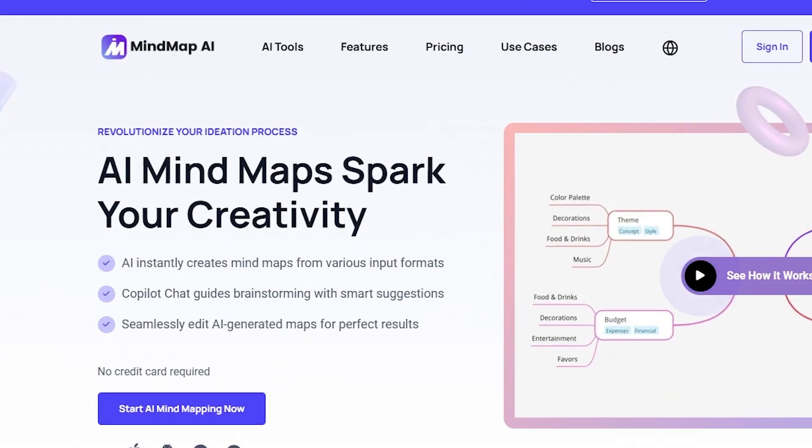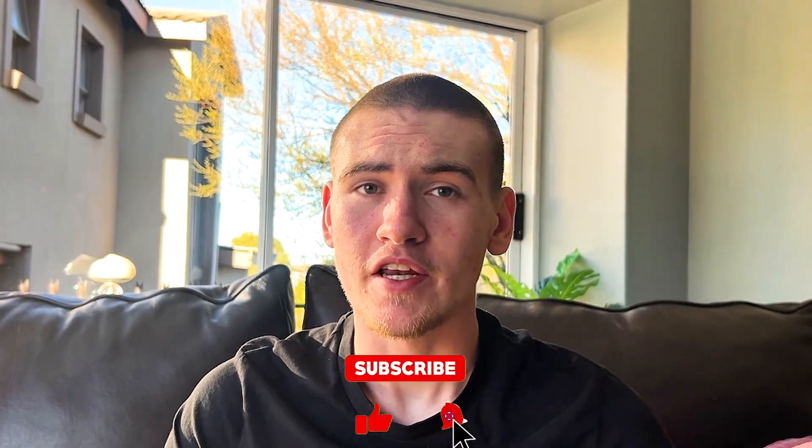Hey, what's up guys, welcome back to Eyes and Tools. In this video we're going to be exploring MindMap AI — a platform making waves in the creator community. We'll break down its features and find out if it's actually worth your time. Make sure to like the video, subscribe, and share in the comments which AI you want me to review after this one.